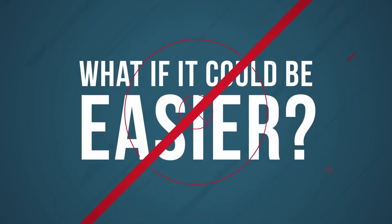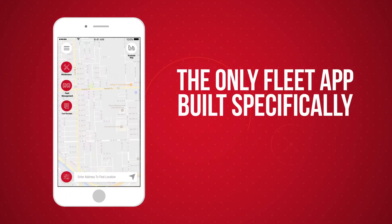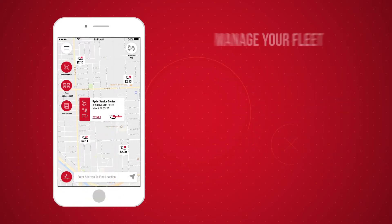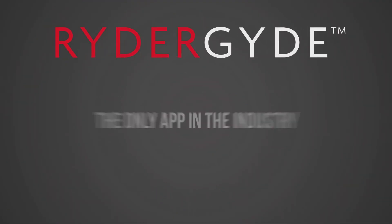Introducing Writer Guide — the only fleet app of its kind, built specifically for you. It creates a superior experience that allows you to manage your fleet or a single vehicle anytime, anywhere, on any device.